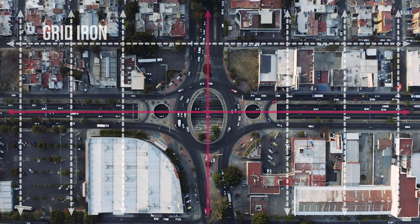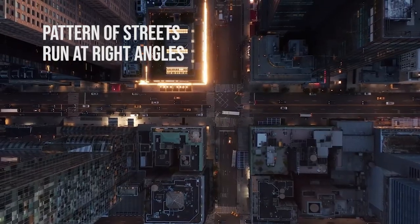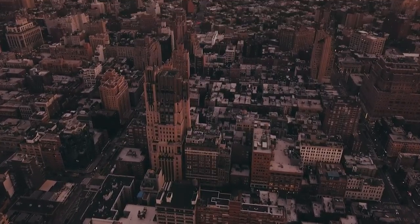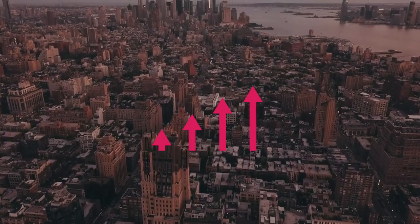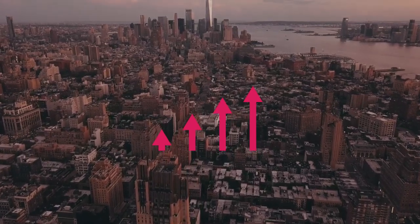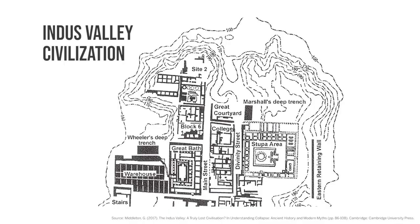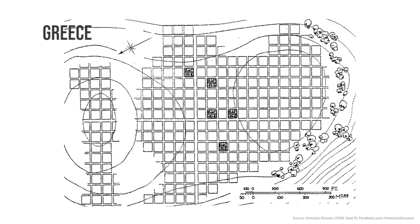Out of various forms of settlements, the gridiron pattern is widely used, in which streets run at right angles to one another. It is arguably great when you expect the city to grow really fast and allow orderly settlement. This pattern can be traced back to the ancient cities of Indus Valley Civilization, Greece and Rome.